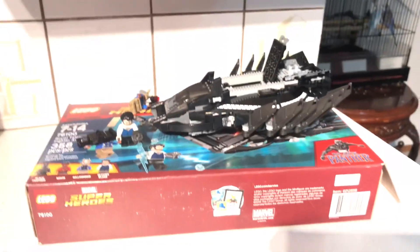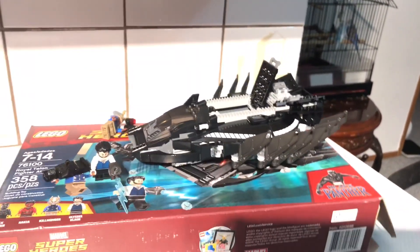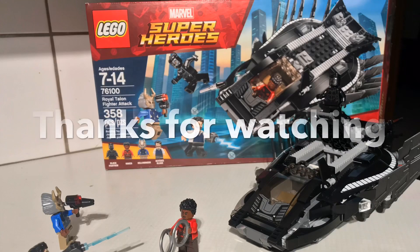Hope you guys enjoyed this video, it is Moa signing out for now. Bye guys! And go check out Adam213 — he has made a Lego set video too.